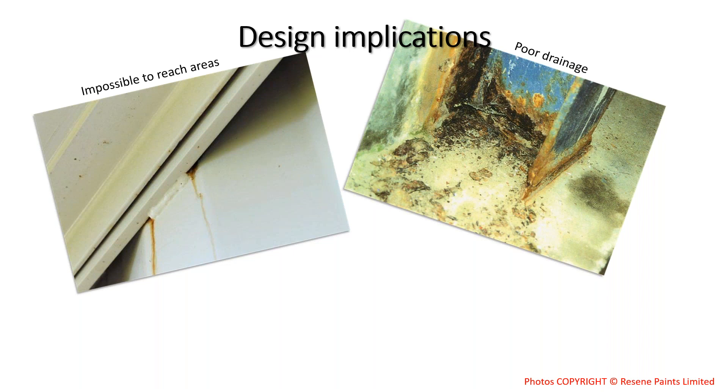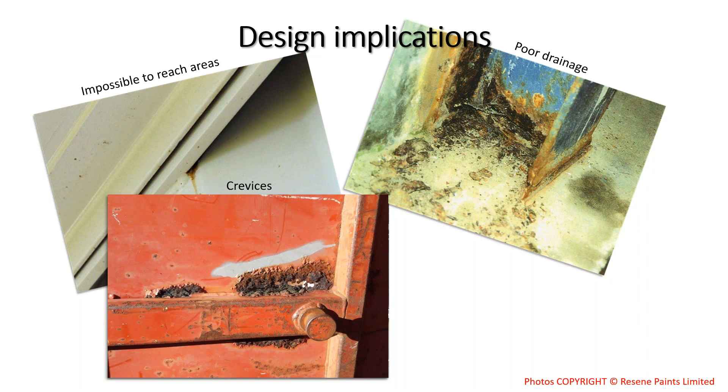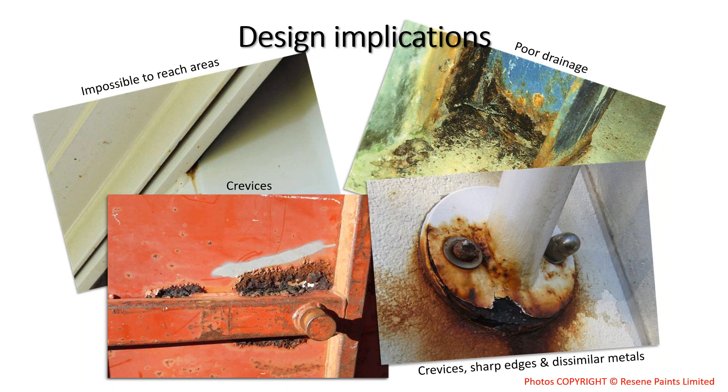Stitch welding creates crevices — while it reduces heat and stress in the steel and is cheaper and faster, moisture gets into those crevices and causes crevice corrosion. Sealing crevices with something like Solarflex MS would prevent this. Another example shows steel threads through a concrete wall with stainless steel washers and nuts — a combination of dissimilar metal corrosion, crevices, and sharp edges — all on a Wellington building.